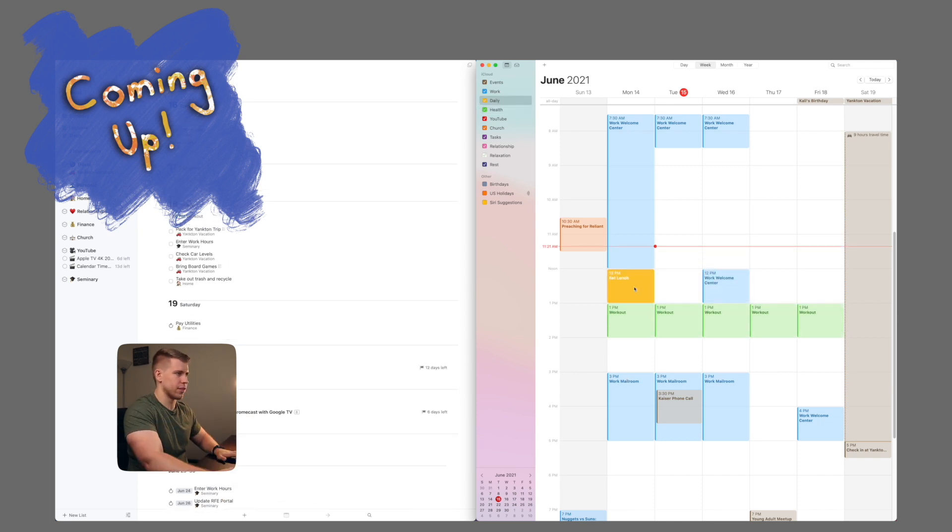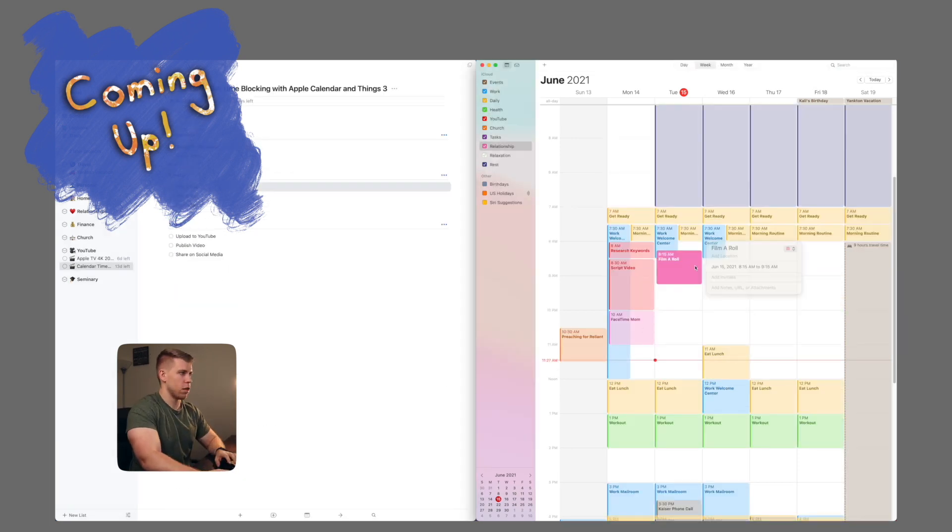I personally have started using time-blocking regularly to plan out my weeks and it has been incredible. In this video, I'm going to show you the step-by-step process I do each week to time-block my schedule and take control of my time. Let's get into it.